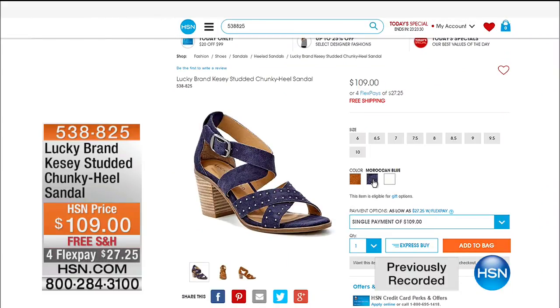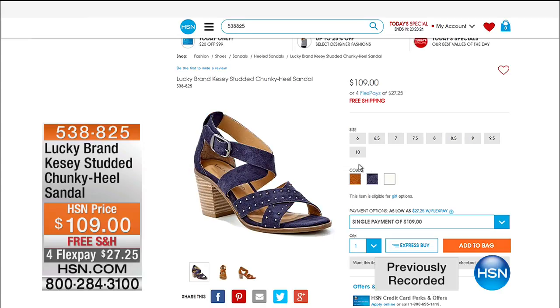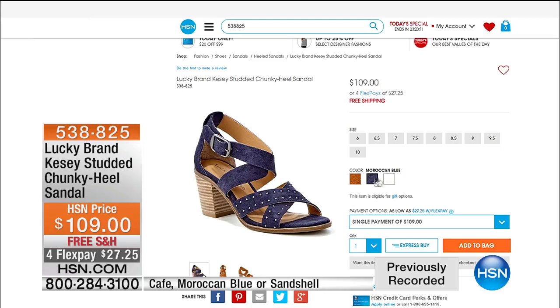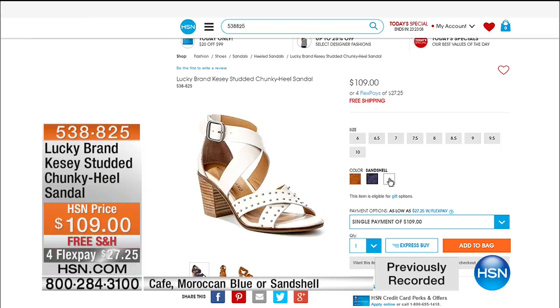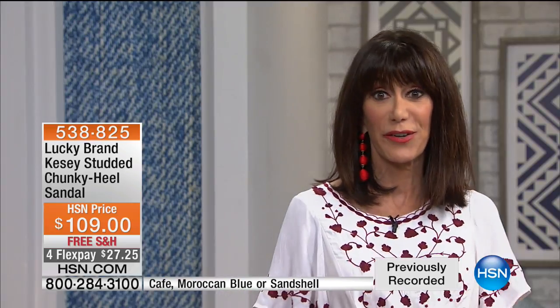We would love to have you go to hsn.com because we have so many phenomenal values to share. Here is another great sandal — the Kessie studded chunky heel sandal. $109, free shipping, four FlexPay and five on your HSN card. I love that — a great detail with all the little studs across the front, different color choices: we have the cafe, the Moroccan blue, and the beautiful sand shell. Limited quantity — about a hundred total in all of the different colors. Do not go anywhere — we're coming back with a lot more from Lucky.